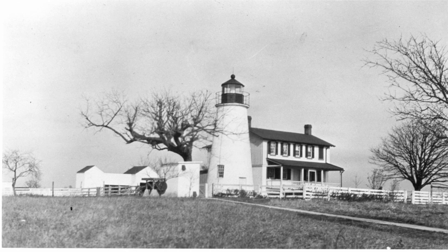Its automation in 1947 brought about the retirement of Fanny Salter, the last woman lighthouse keeper in the United States. Along with the tower, Donahue built a keeper's house. Originally a single storey, it was raised to two storeys in 1889.